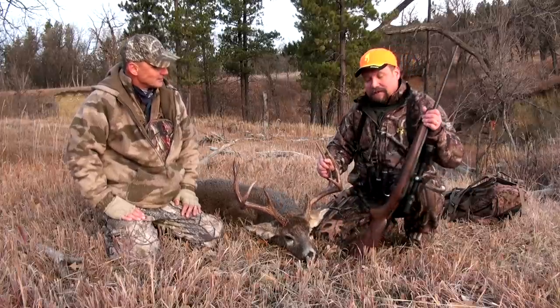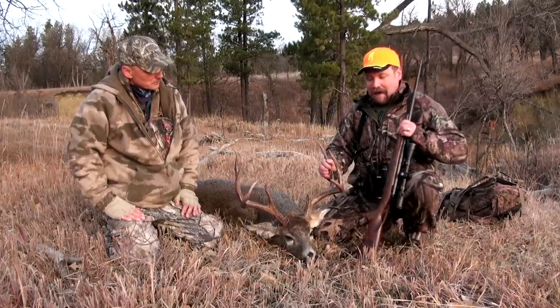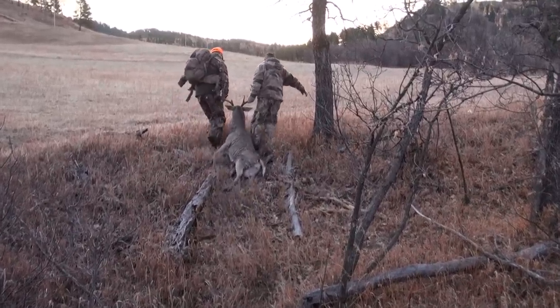We shot these Browning X-bolts yesterday afternoon for the hunt, and they all shot very well.